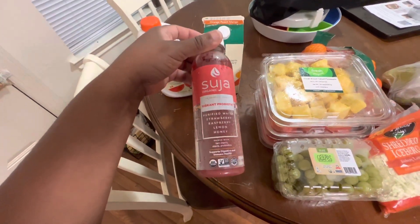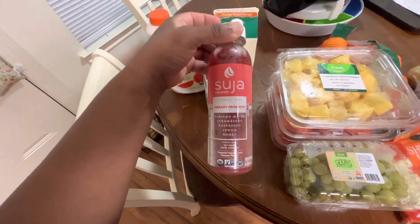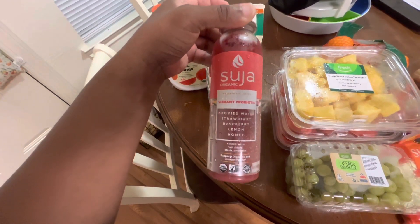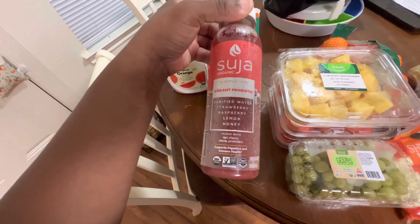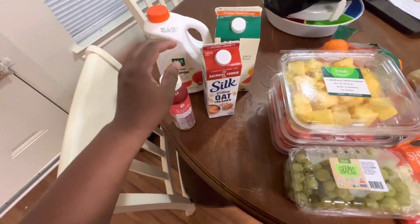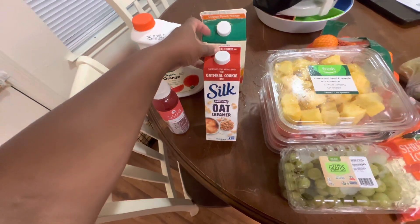We're starting off with this Suja juice — this is a new one, I don't think I've had this one before, and I've had almost all Suja drinks. This one is called Vibrant Probiotic. It has water, strawberry, raspberry, lemon, and honey. I'm actually going to take that upstairs and drink it right away.